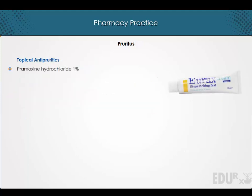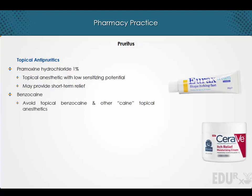Pramoxine hydrochloride is a topical anesthetic with low sensitizing potential that may provide short-term relief. However, it is important to avoid topical benzocaine and other '-caine' topical anesthetics, as they can sensitize the skin.